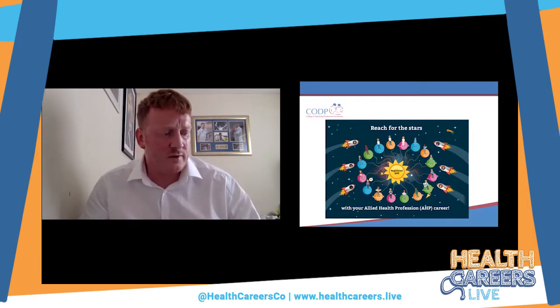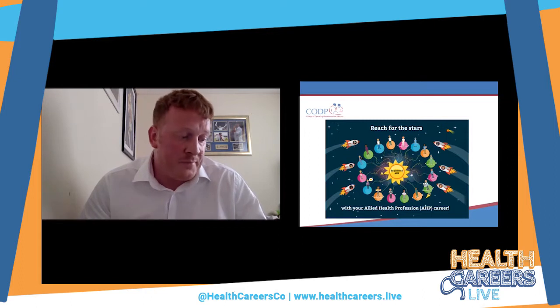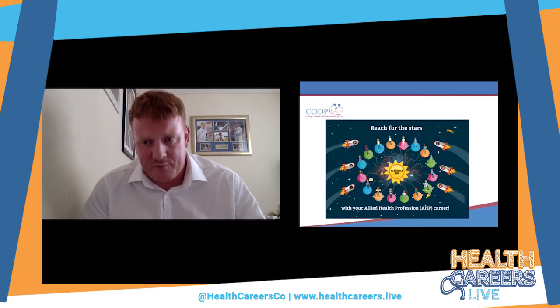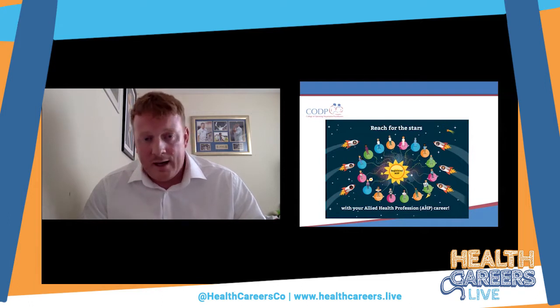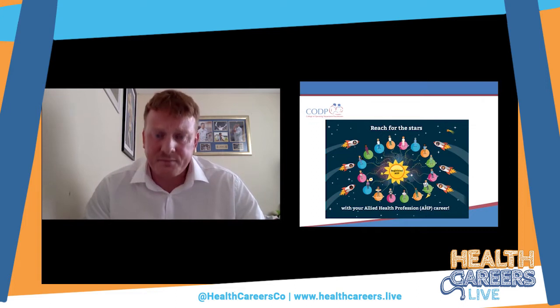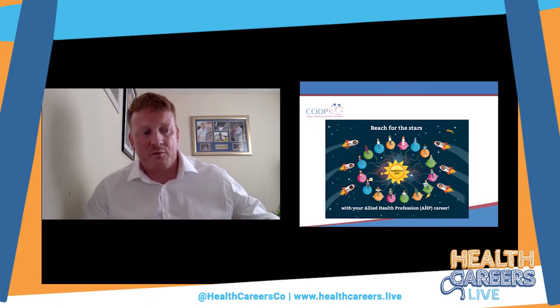Once approved, you are allowed to use the title of Operating Department Practitioner. This is protected in law and only those that are registered can use that title. Currently there are approximately 14,000 registered ODPs within the UK. To help with the coronavirus pandemic, a temporary register was opened with over 800 registered members, including those who have returned to practice and third year students who have finished all their clinical placements.